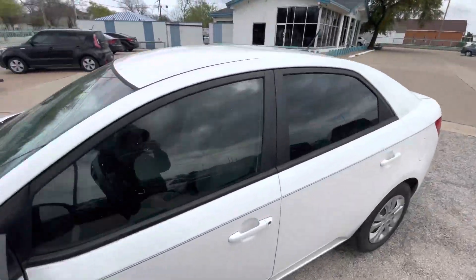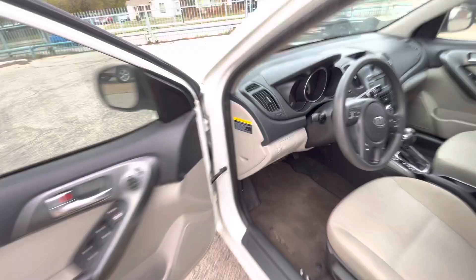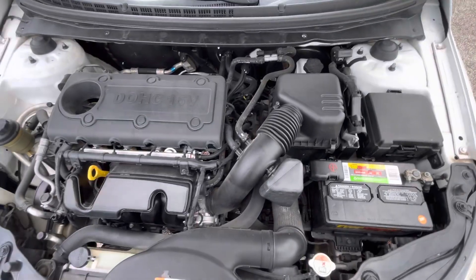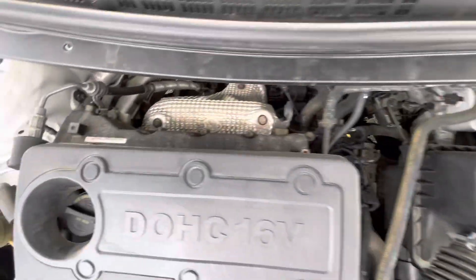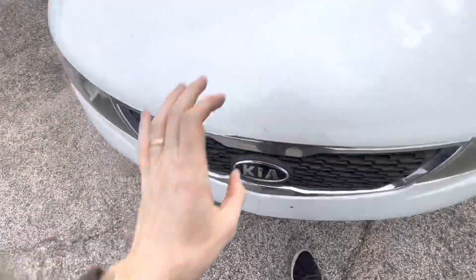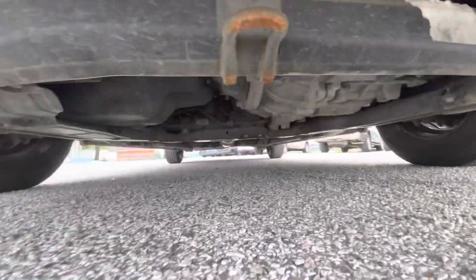Buying a used car, I think the most important thing is the mechanical condition. So let me pop the hood for you — you can see there is no grease, no oil leaks, nothing like that. Everything looks nice, dry and clean. Let me also show you underneath the car so you can make sure there are no oil drips or anything like that.